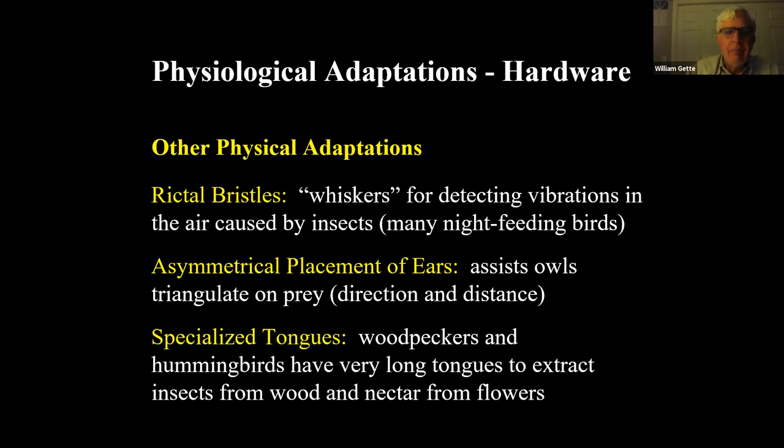Other adaptations include rictal bristles — feathers that look like whiskers around the front of the face of flycatchers and nocturnal hunters. Like a cat's whiskers, they can detect the slightest vibration, helping the bird locate exactly where an insect is. In owls, the ears are offset from each other to help differentiate distance and location. Woodpeckers have very long tongues that actually wrap around behind the brain, allowing them to reach deep into a tree cavity to get insects.